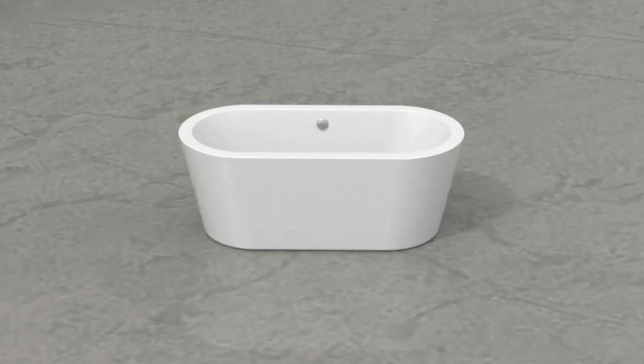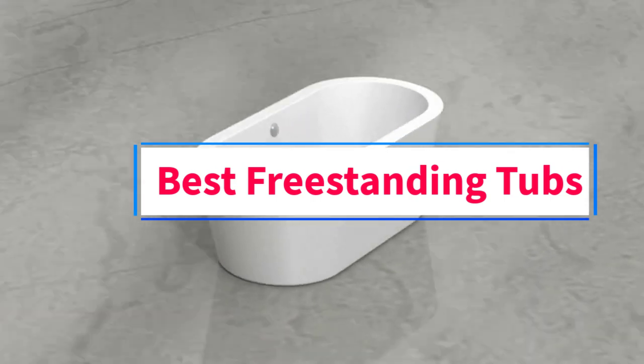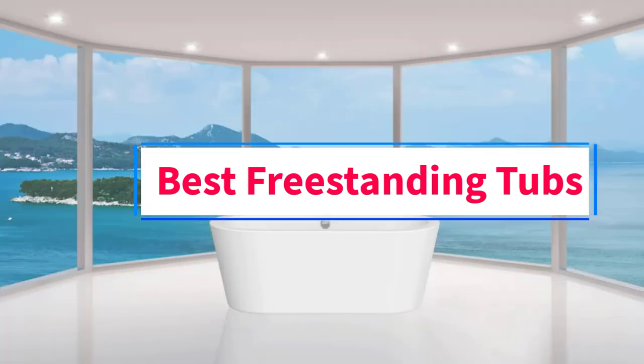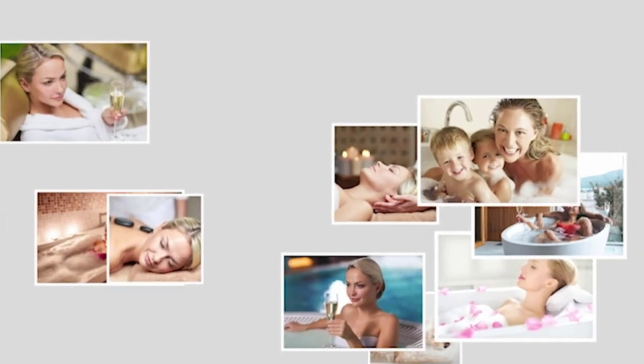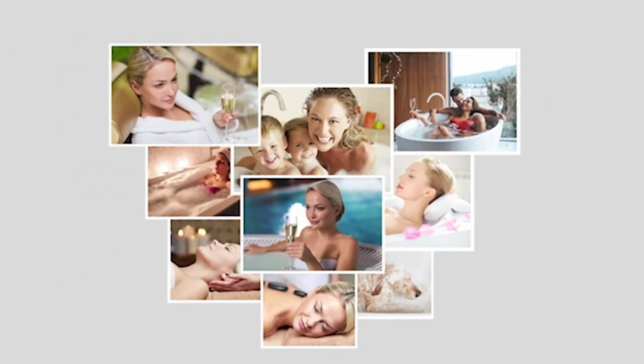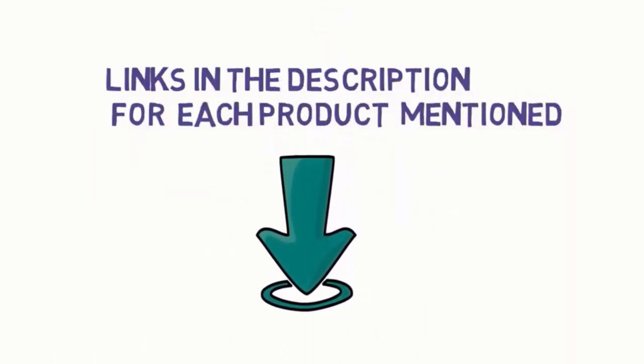Hi everyone, welcome to my channel. Are you looking for the best freestanding tubs? In this video we will look at five of the best freestanding tubs on the market. Before we get started, we have included links in the description, so make sure you check them to see which one is in your budget range.